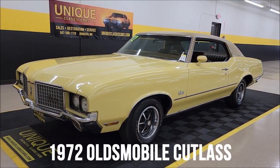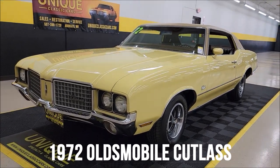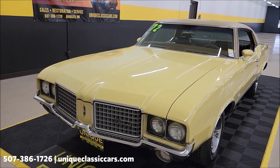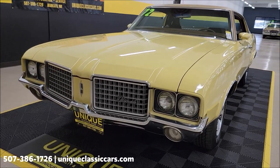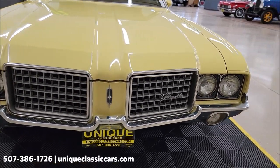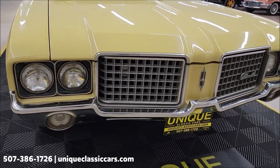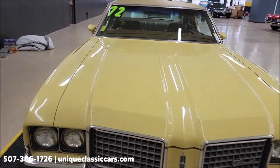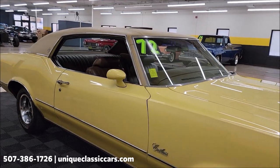1972 Oldsmobile Cutlass Supreme two-door hardtop. I'd kind of consider this car in the survivor class. Sunfire Yellow, number 56 paint coat on this car, with the Rocket 350 underneath the hood. Power steering, power brakes, AC. That Rocket 350 is paired up with a Turbo Hydramatic 350 automatic transmission. You can get a good look at the front grille, chrome headlight surrounds. This car shows well but is very original looking. You'll want to check out the still pictures so you can see the data tag and check out the VIN plate.